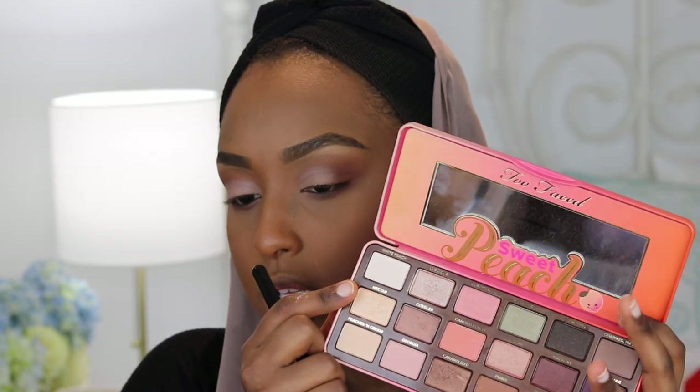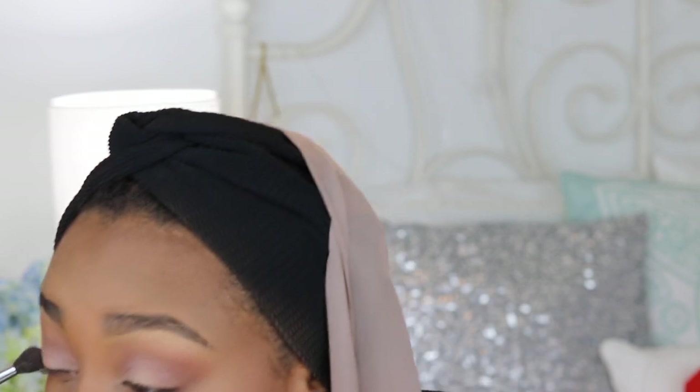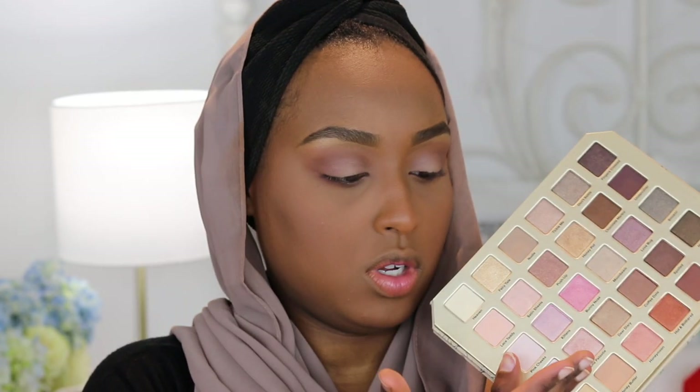I took Peach Smoothie by Makeup Geek and then over top I took Nectar from the Sweet Peach palette and just put that over top, blending it in. I feel like I like the simplicity but I want to define the eyes a little more, so I'm going to go into the Too Faced Natural Love palette. I'm going into Makeup and Chill — my favorite color in the entire palette — and just put that in my outer corner. I'm pretty happy with that.